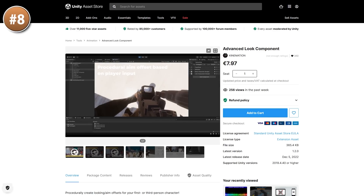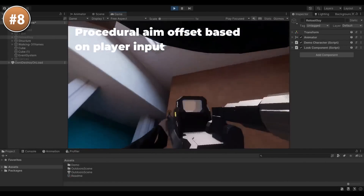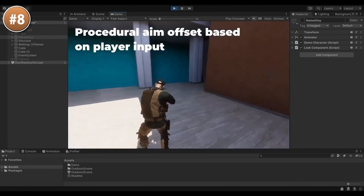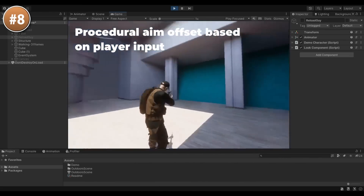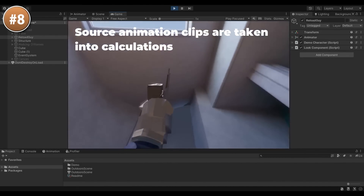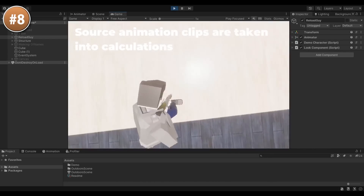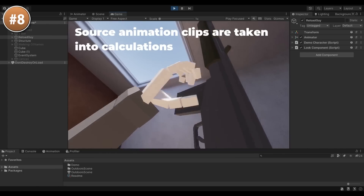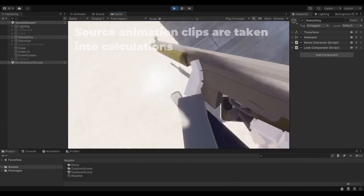Next up, here's a look script. It uses IK to help you make your character look where you want it to. It works on top of your regular animations, so you can aim, shoot and reload. It's also not just about weapons — it also works with hands for some kind of melee-focused game. It's got a simple setup, so if all you want is to make your character look naturally, picking up this simple tool can be quite helpful.